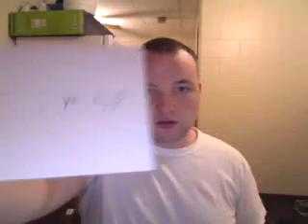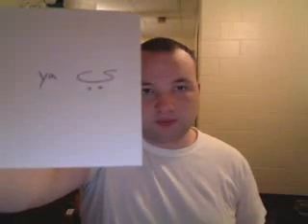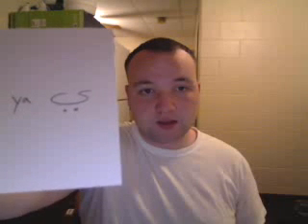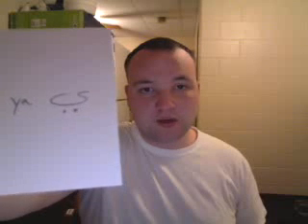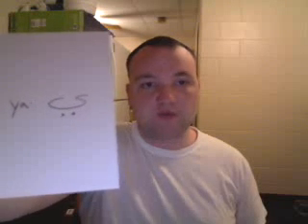There's another letter that has two sounds — it's called Ya. It can be a 'ya,' like the letter Y in English, or an 'ee' sound. E or ya. For the letter Ya, it's a little squiggle with two dots on the bottom.